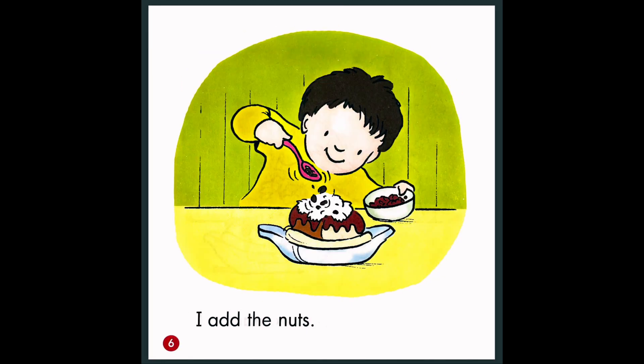I add the nuts. So now he's adding nuts on top. Nuts are crunchy. Do you like nuts?